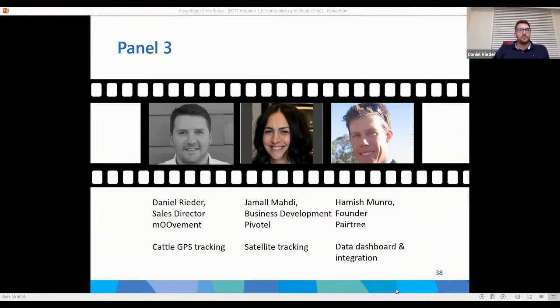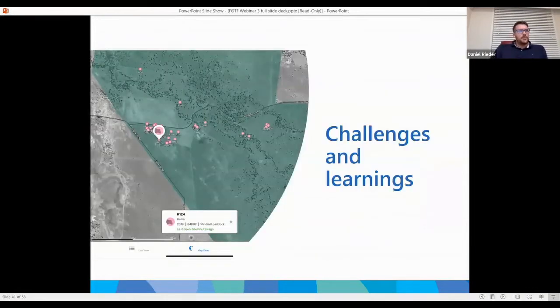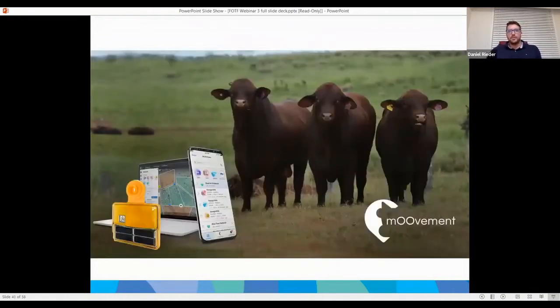Thank you, Scott. MVMT started in 2017 within Rabobank, when four employees won an internal innovation program. The development of our tags took a few years and many mistakes, but we are now a fully commercial company since the beginning of 2020. We have a commercial GPS ear tag that is single-pronged, weighs under 30 grams, is reusable, and lasts for five years. Our main office is in Brisbane CBD, with another office in the Netherlands, and customers in over nine countries — with our main focus currently on Australia and South Africa.